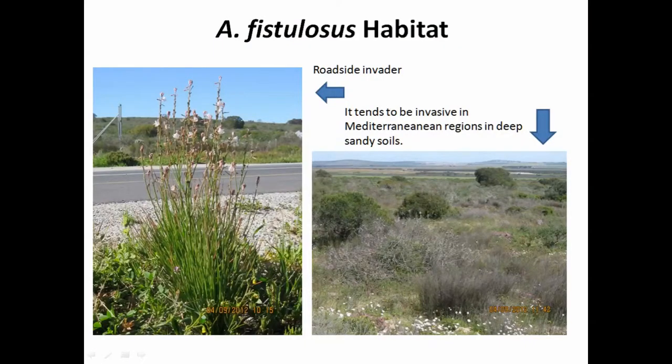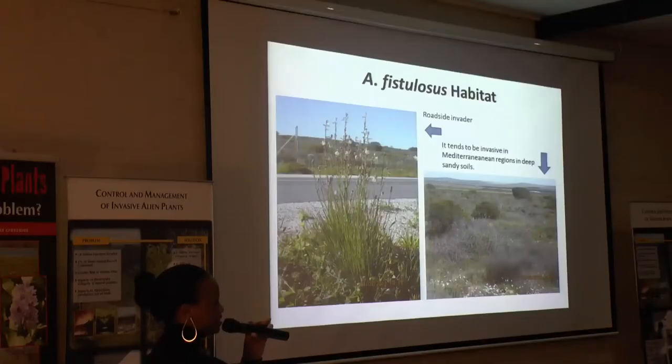Asotiluska salasas is a roadside invader. It grows very close to the road — you can actually see the plant while you're driving, especially if it's flowering and you've got a good eye for it. We even saw some seedlings growing right on the tower road. It also tends to be invasive in Mediterranean regions in deep sandy soil.